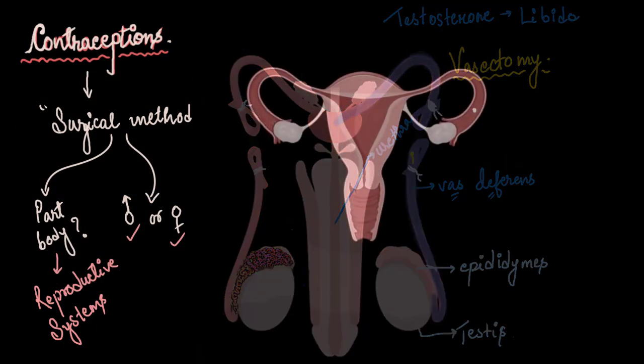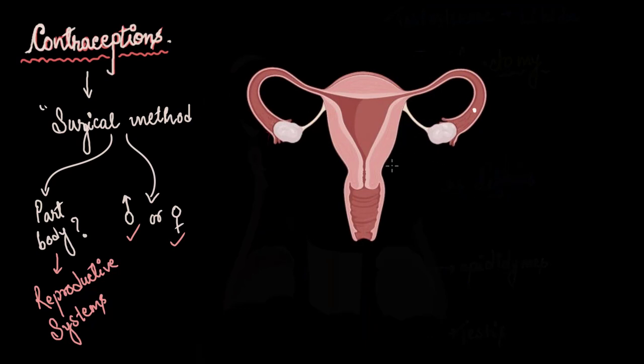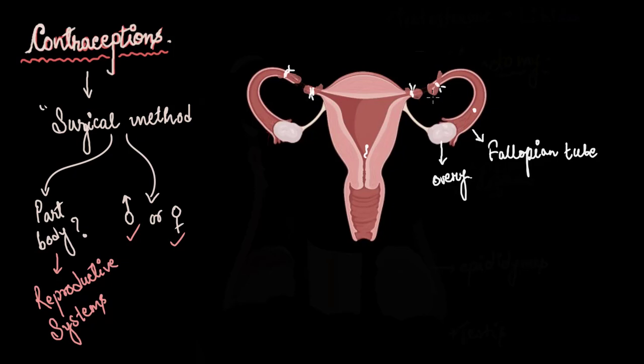Now let's move to the female. The female reproductive system consists of a pair of ovaries, which alternately release an egg each month into the fallopian tube. If there is sexual intercourse and sperms enter the vagina, they swim up to the egg through the fallopian tube and fertilize it, causing pregnancy. Just like we block the passage of sperm in vasectomy, we do the same in females — surgically removing part of the fallopian tube and tying it so that sperm can never reach the ovum. This process is called tubectomy.